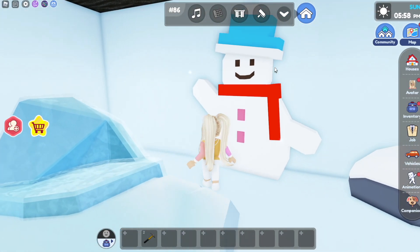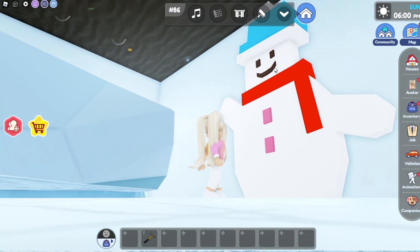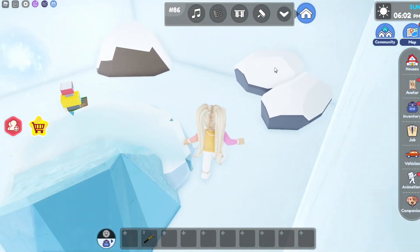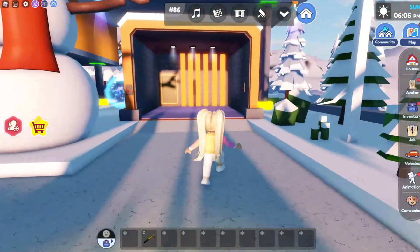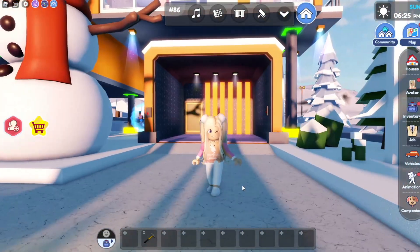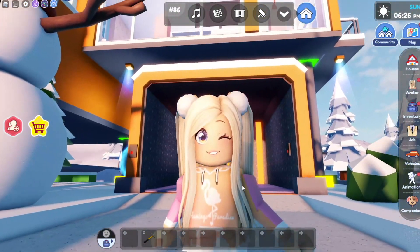I got a house — nice! The snowman looks like he should do something. Okay, that was fun, and I guess that is it for this Friday update.